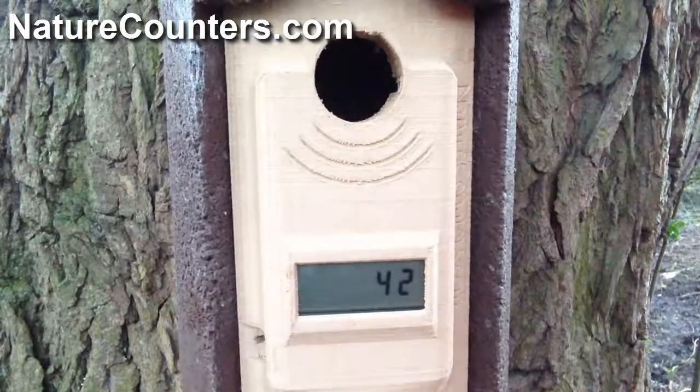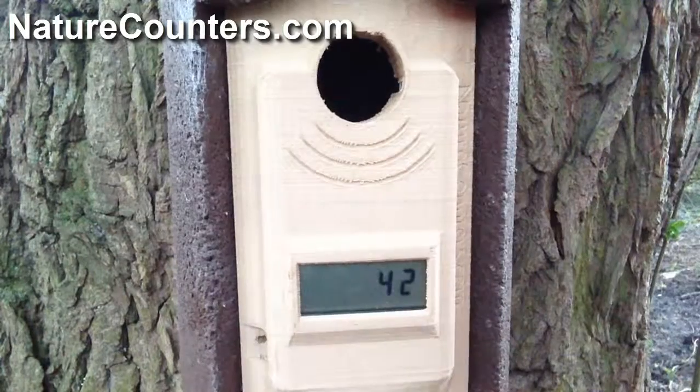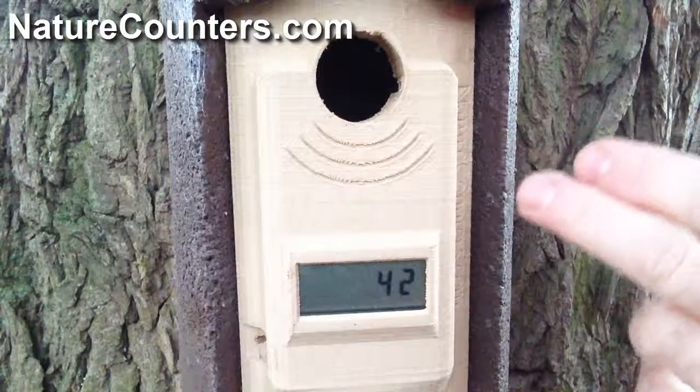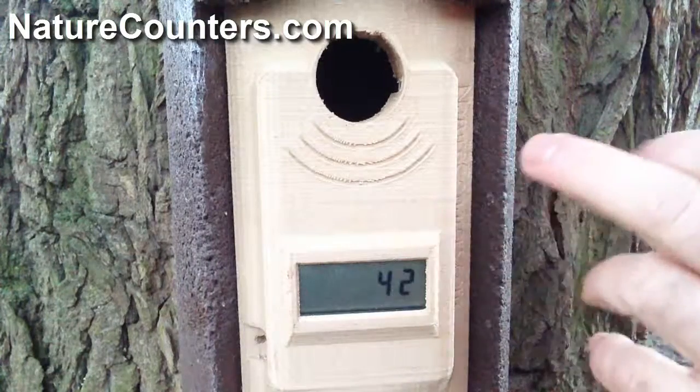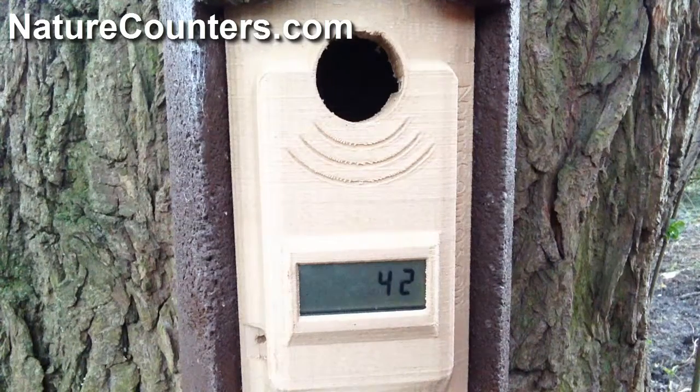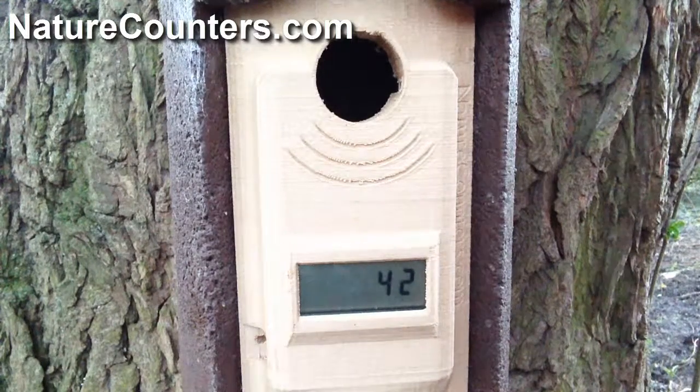The counter is completely self-contained — it just has a pair of AA batteries. We've also got another version which includes an SD card to record the times and dates of every entry and exit from the nest, and every time a bird pokes its head in. But that'll be the subject of another video. Thank you very much for watching — see you again soon.